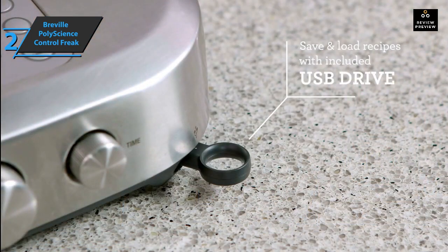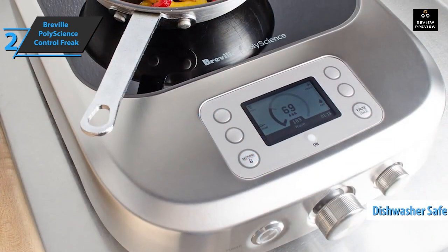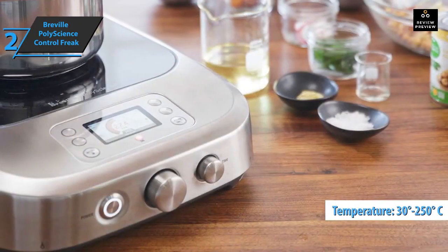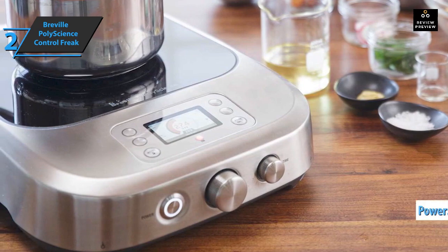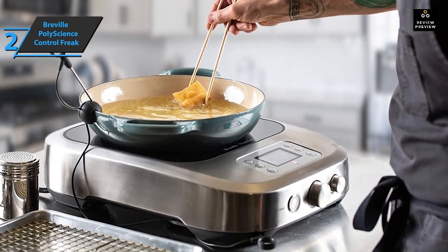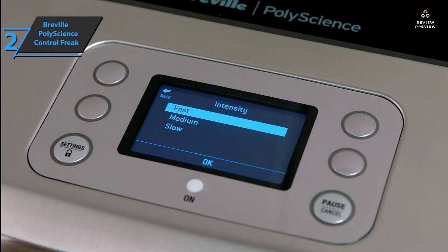A USB port allows updating the recipe book, and according to the manufacturer, the lid is easy to clean with dishwasher-safe controls. The Control Freak reaches temperatures from 30 to 250 degrees Celsius, with the dual ventilation system operating from 0 to 300 degrees Celsius. Power ranges from 100 to 1800 watts. The sensor allows the thermostat to act directly on the pan, so users can know the food temperature with a variation of only 1.8 degrees from the actual temperature.